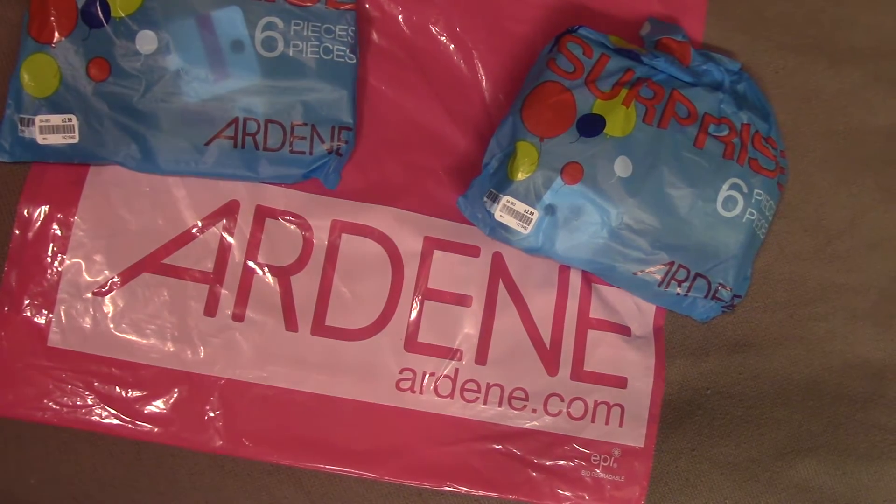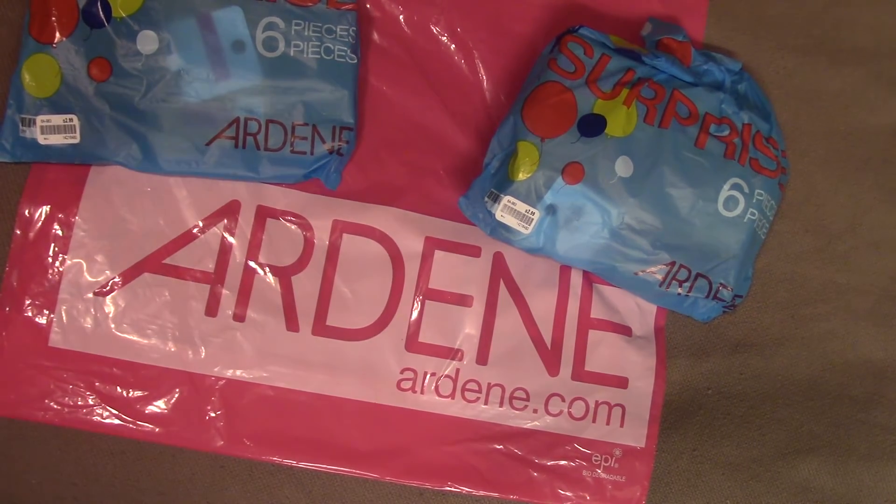Hey everybody, it's Kathy. Thanks for dropping by. It's time for another Ardene surprise bag unbagging. These are a Canadian clothing and accessories store. When they are moving old stock to make room for new stock, they may put out these little surprise bags, and they usually go for two for five dollars, so there's really good value in the bag.